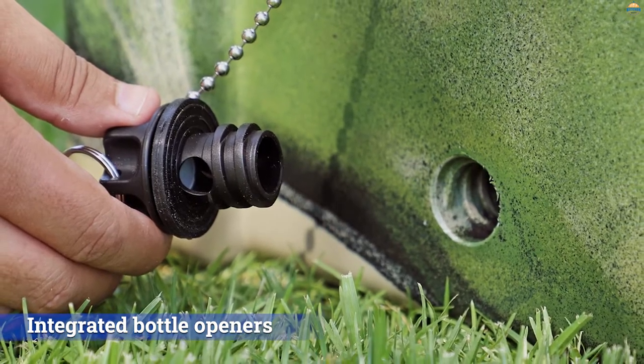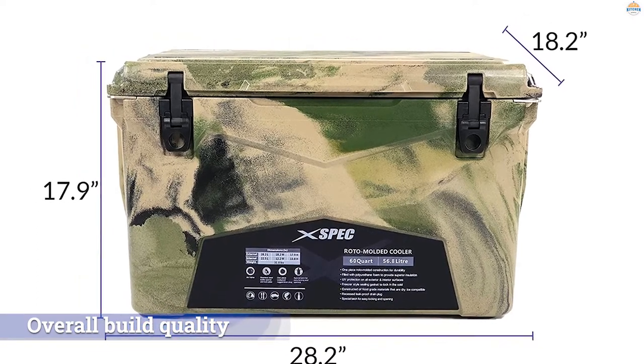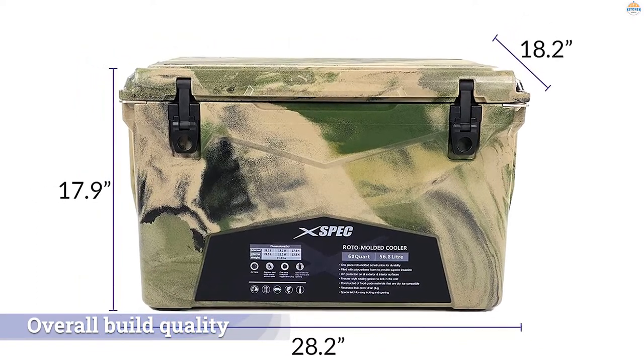Finally, some users have noted that ice melts a bit quicker than a Yeti, but it's hard to argue with the XPEC's combination of price, features, and overall build quality.